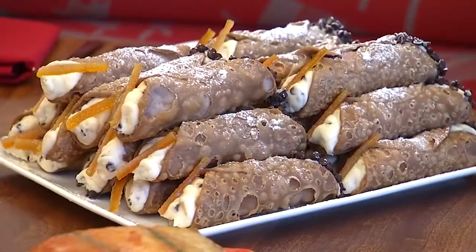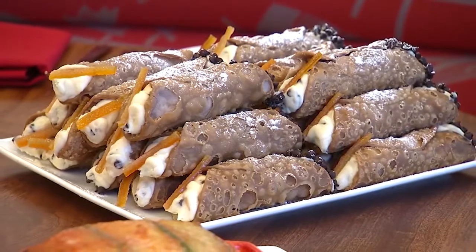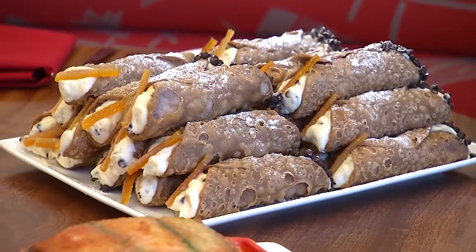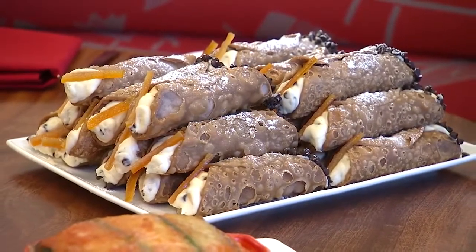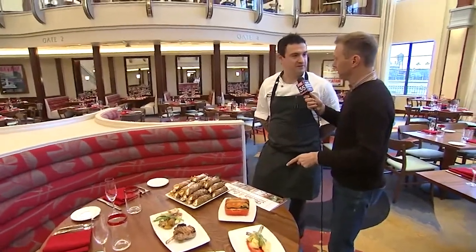And of course, to finish you have to have something sweet! Sicilian tradition — we've got some cannolis stuffed with ricotta cream, a little bit of candied orange and chocolate chips. When I order the cannolis, do they come this many? If you have a bunch of people at the table with you, we'll definitely send you enough to make you happy.